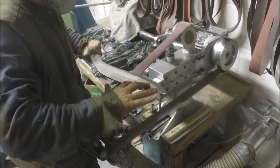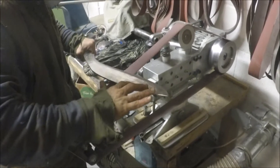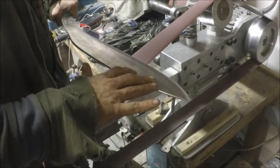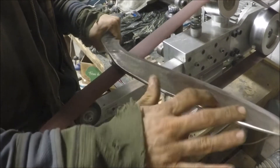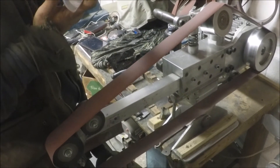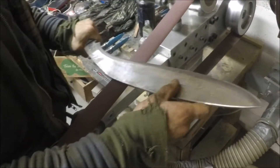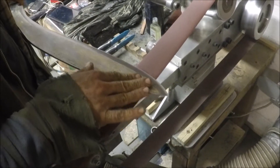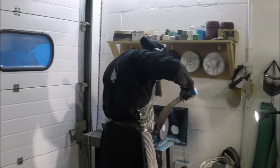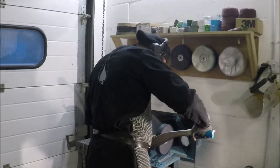This is the same kukri getting its final edge. We can work more of the blade at these finer grits. Once it comes off this machine it will be shaving sharp. It will then get buffed and polished and then hand honed with a leather strop finish.